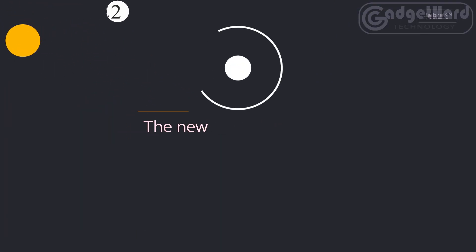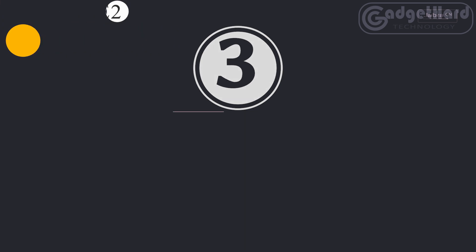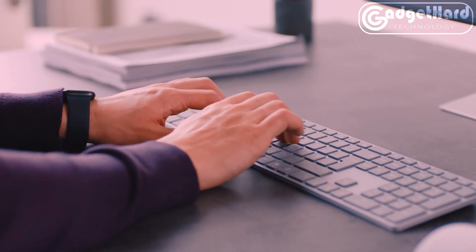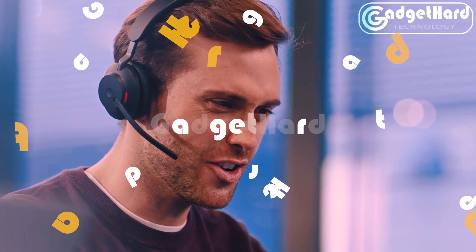Number three: Jabra. The Jabra Evolve2 65 wireless headphones provide excellent passive noise cancellation because of their improved memory foam padding and redesigned angled design, which suppresses 48% more of the noise in your environment. The upgraded three-microphone call technology on this business headset results in 23% reduced background conversation noise on your calls.